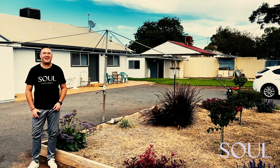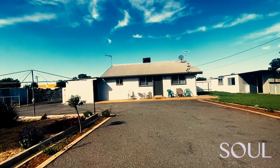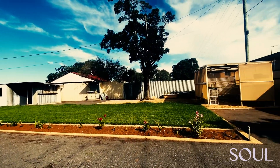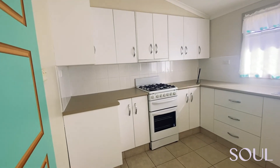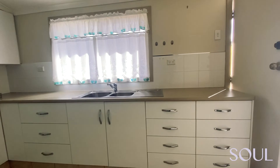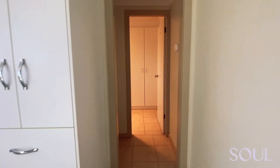Welcome to 9 Wackenden Lane — an absolute surprise package hidden behind this gate. The property features new evaporative air conditioning, gas heating, an updated kitchen, updated bathroom, and updated laundry.